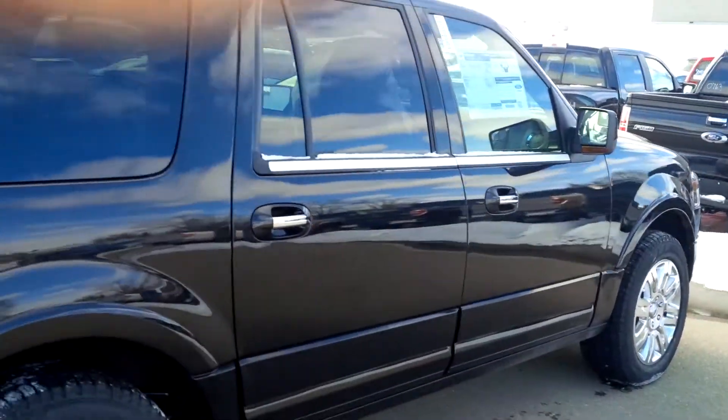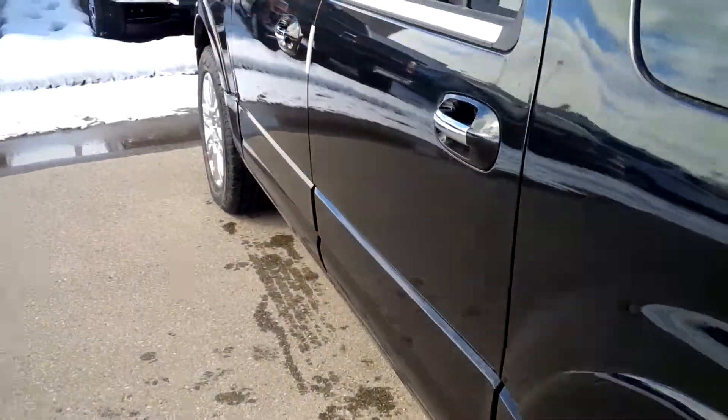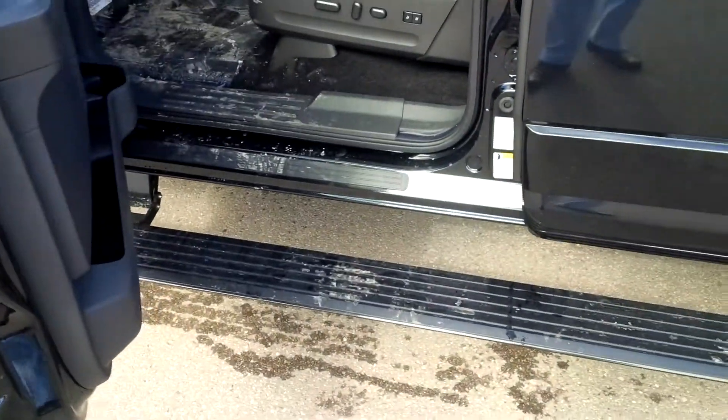Black on black color code. And also looking at those running boards that I was talking about — you can see them right there on the vehicle.